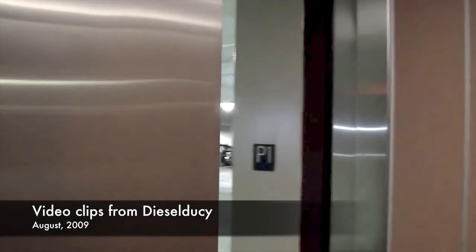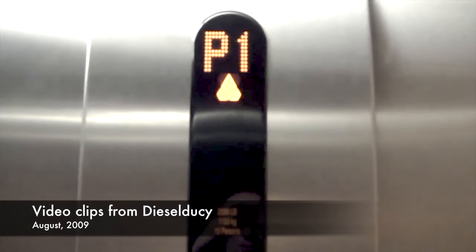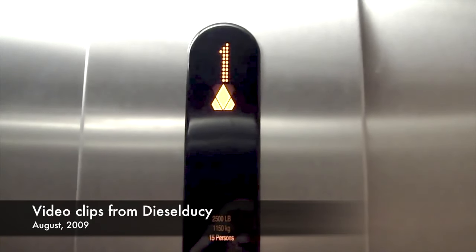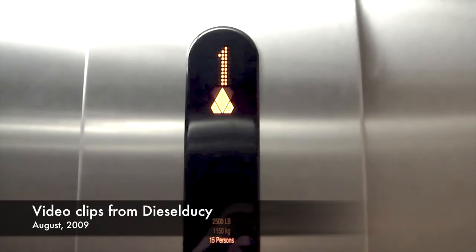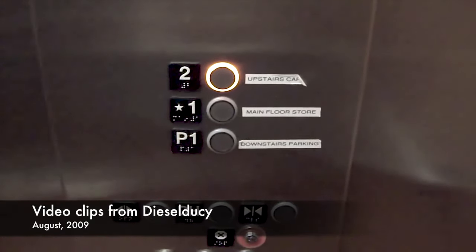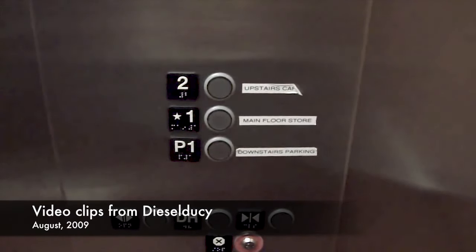Now watch this. This is a lot like Schindler. Here we are in two.